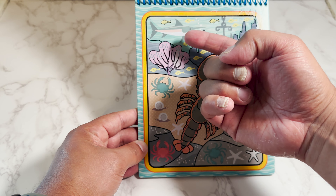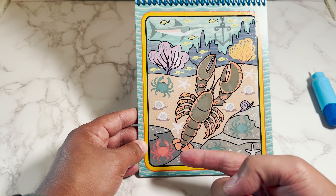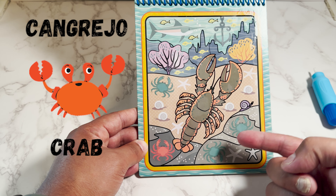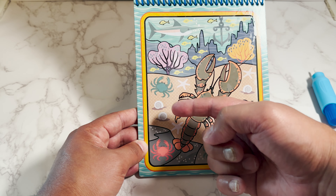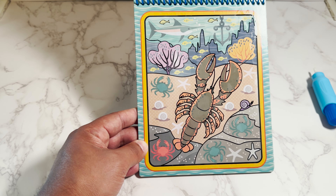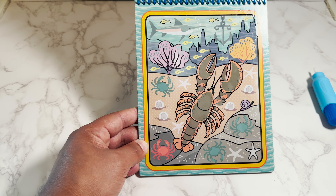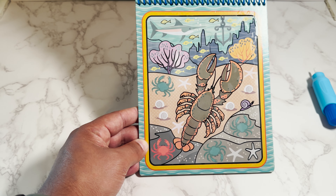Here we have a swordfish. In Spanish is pez espada. And down here we have a crab. In Spanish is cangrejo. And here we have snails. In Spanish is caracoles. And here we have an anchor. In Spanish is ancla.